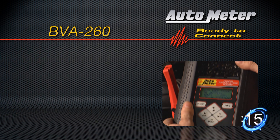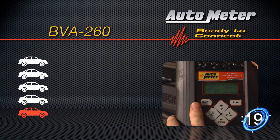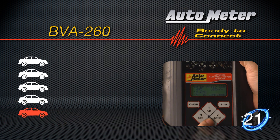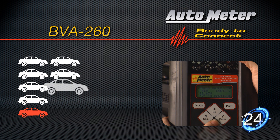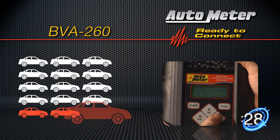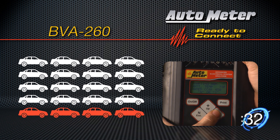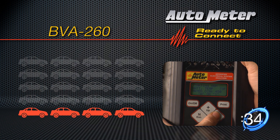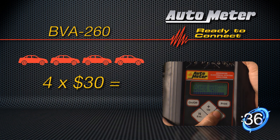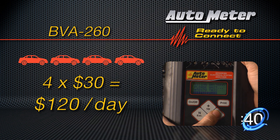Let's do the math. Studies show that one in five cars on the road has a bad battery or one that is approaching the end of its useful life, and the average shop works on 20 cars a day. If you test every car you work on each day using the Autometer Tester, the average shop can identify four potential battery sales. At an average margin of $30 per battery, that's an additional $120 a day in increased profit.